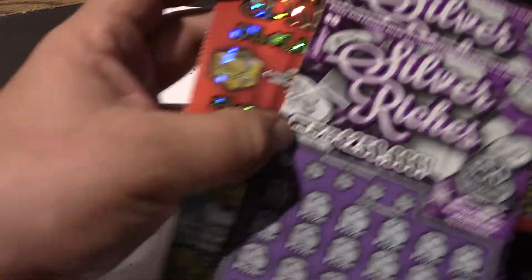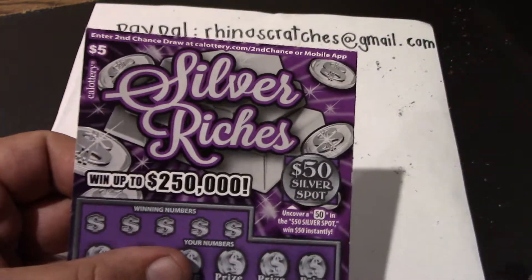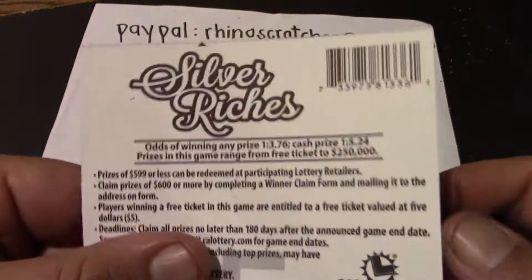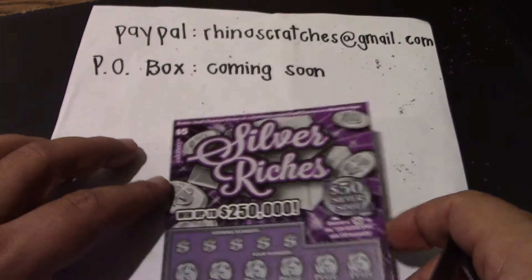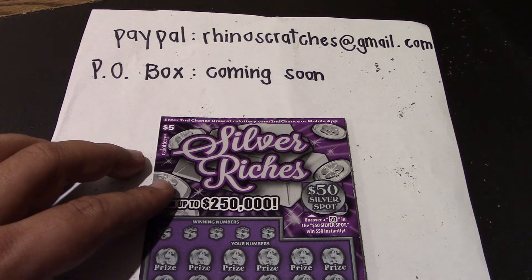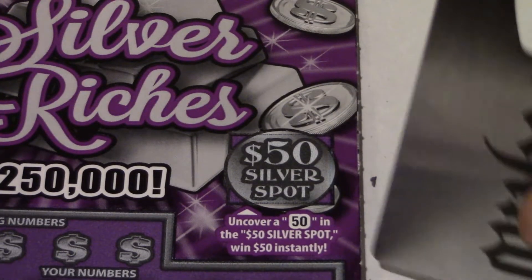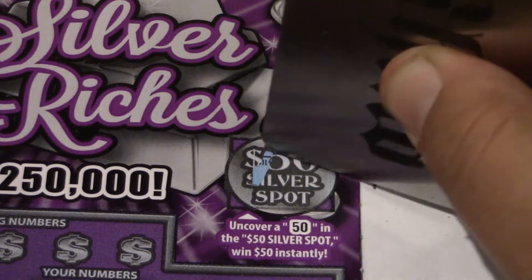We're going to start out today with the Silver Riches tickets — we have ticket number four and ticket number five. Odds on this ticket are one in 3.76 for a ticket prize and one in 5.24 for a cash prize. Also, PayPal is up there and a PO box is coming soon — I hope you guys send me some tickets once I get that PO box running so I can see what you guys do in other states.